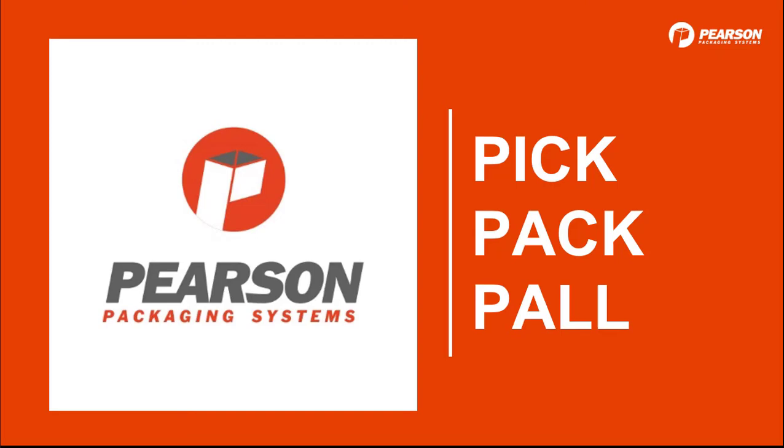Hi and welcome to our review of Pearson's capabilities. My name is Suzanne Roeder and I'm the Director of Marketing. While Pearson provides machinery for erecting, packing, sealing, and palletizing, today I want to focus on PIC, PACK, PAL exclusively so that at the end of this presentation you can walk away knowing if your application could be a perfect fit for our expertise.